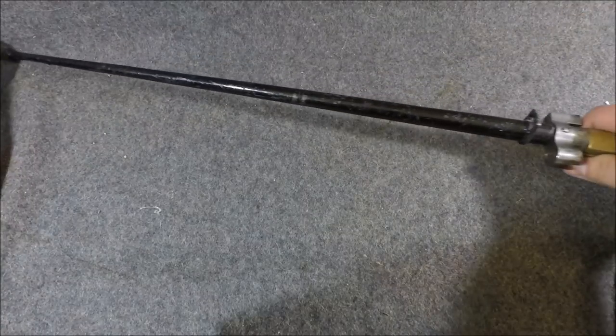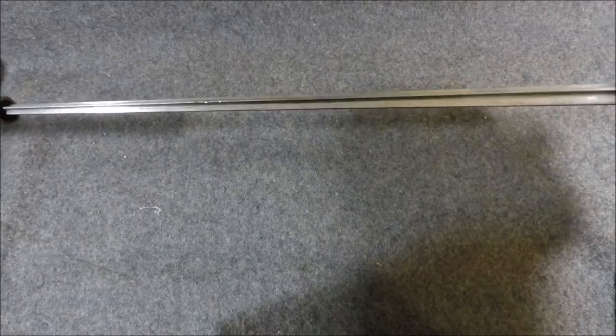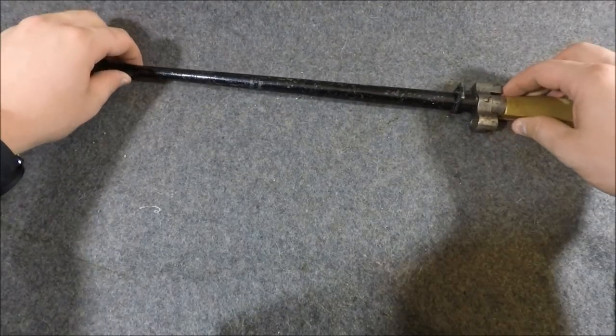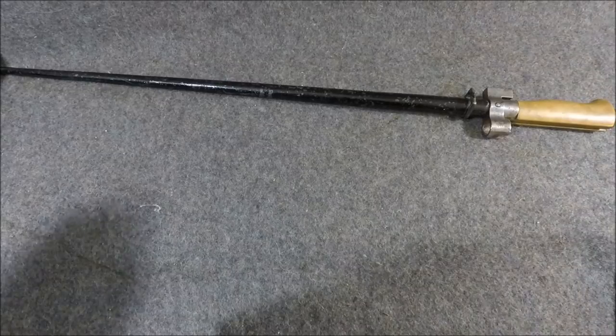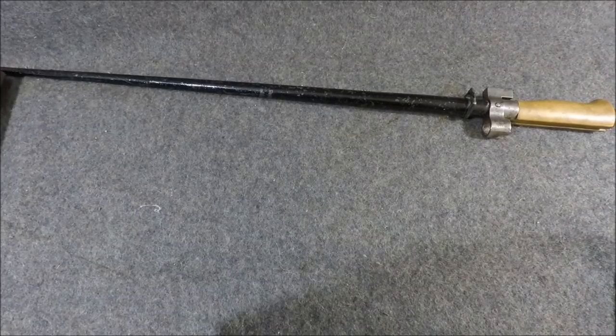We're going to start out with some late 19th century design bayonets, probably starting with the oldest one — the French Rosalie, as it's called. It's just a cruciform bayonet, just a big spike. And if you know the Lebel model 1886-93 rifle, you know that thing is really long to begin with. When you tack this on it, it's like a spear — a medium range spear. It's pretty insane.